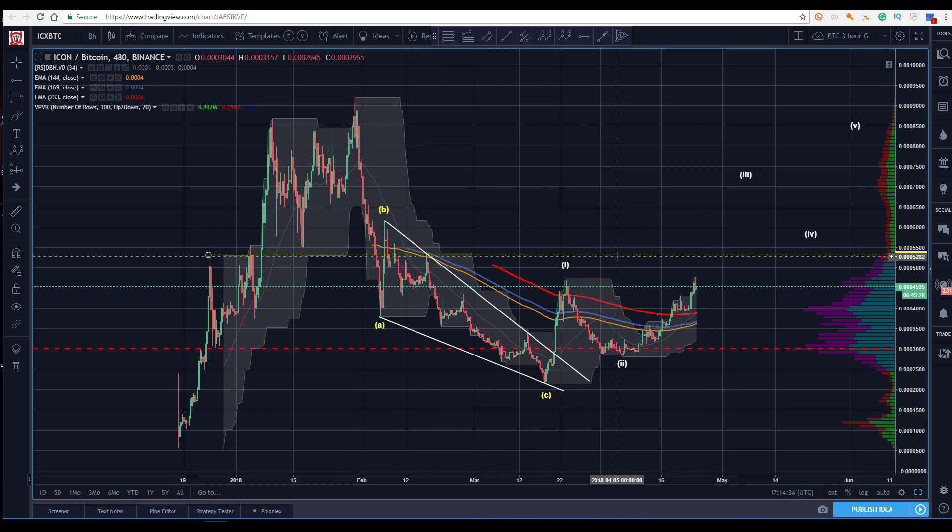So next time we come up to that level, that's something you certainly would want to be aware of. That's just a quick wicking off of that level.